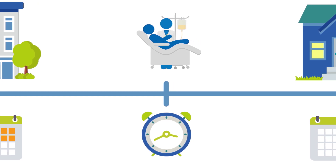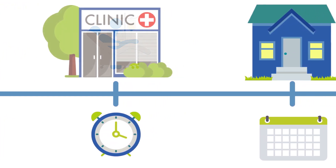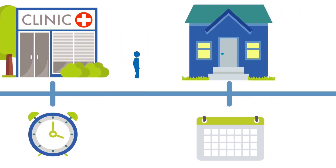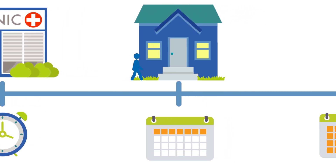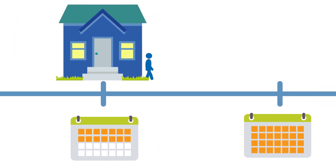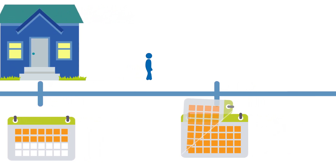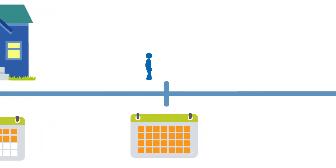You'll be closely monitored for several hours afterwards. You'll go home if the doctors think you're doing well enough. Treatment isn't over after the infusion. Most people need bone marrow biopsies over the next few weeks to monitor how the treatment is working. Doctors will continue to monitor your health for up to 15 years. You may even get more infusions of CAR T cells.